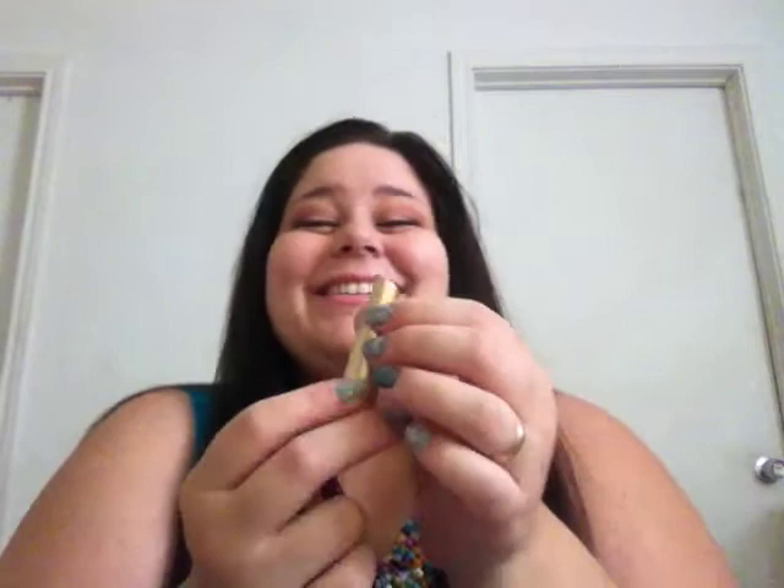These tubes are a major upgrade from Wet 'n' Wild, which is what I'm used to. I can't really spoil myself, but I feel like royalty using this.